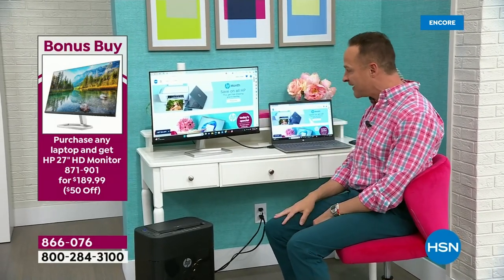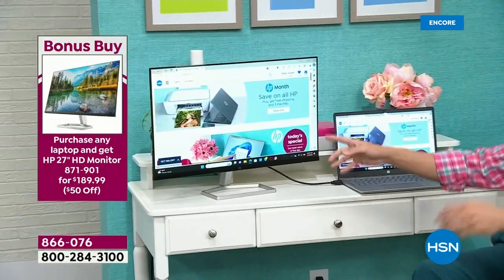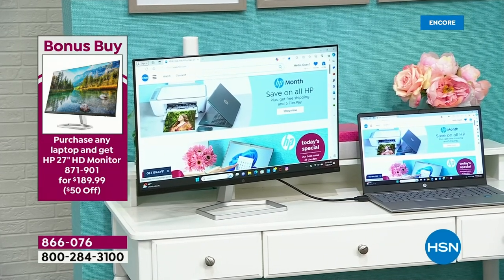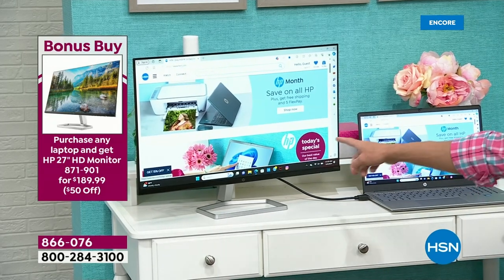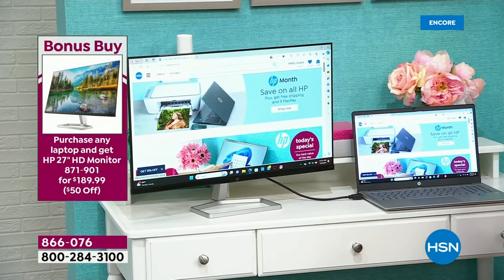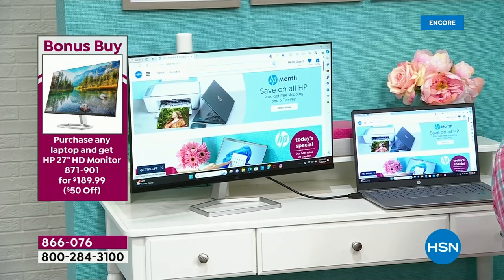The only problem with showing it like this is it's so huge it makes the 15-inch screen look little — but 15-inch screen is not little, it's the number one selling screen size in America. This is a full 27-inch monitor. Less than 200 bucks — that's a deal. You'll notice it's just one cable to go from the computer to the monitor, that's an HDMI cable. And if you buy the monitor when you buy the Today Special, you get $50 off — so the price goes from $239 to $189.99.